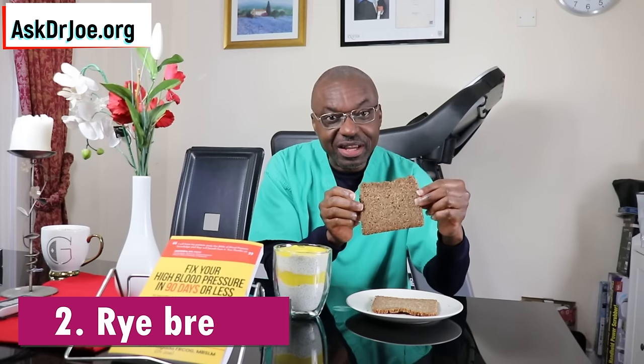Breakfast food number two is rye bread. If you're looking for a food that's got plenty of fiber and micronutrients, you cannot go wrong with rye bread. It's a little bit different from your regular wheat bread — a lot more compact and dense. It takes some getting used to, but it's got plenty of fiber. The closer cousin to rye bread is pumpernickel bread, which has the same low glycemic index.